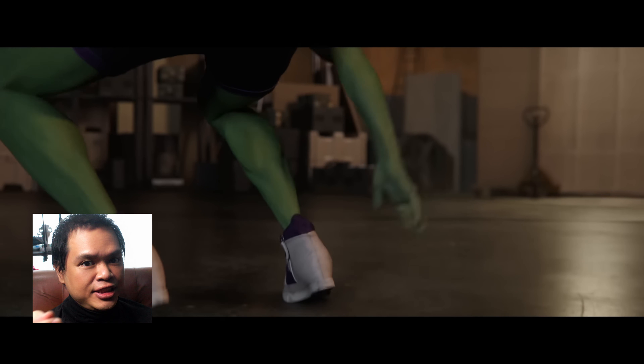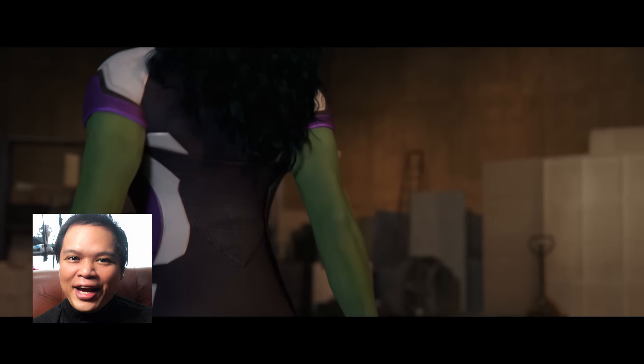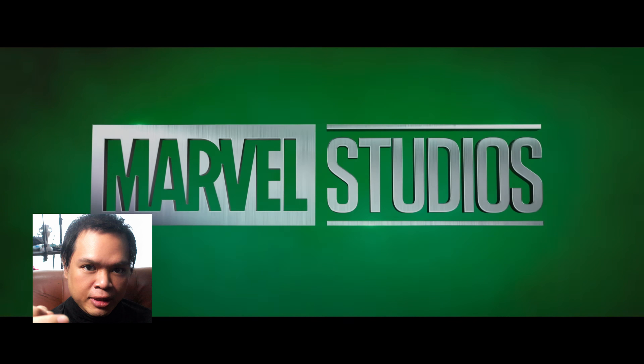Let me explain why the CGI in She-Hulk looks really bad, and no, it's not because of a TV show having a lower budget compared to a feature film. The same Hulk looks really good in this show. A lot of people are asking about the CGI quality in She-Hulk, because honestly it kind of looks like it was rendered on a PlayStation 4, which is especially bad considering that they also made Thanos, which looks really good for two Avenger movies. A lot of people say that She-Hulk looks bad because it has a TV budget, but that's not the case — 15 to 25 million dollars per episode is still a lot of money. The real reason is that this is an artistic and technological limitation.